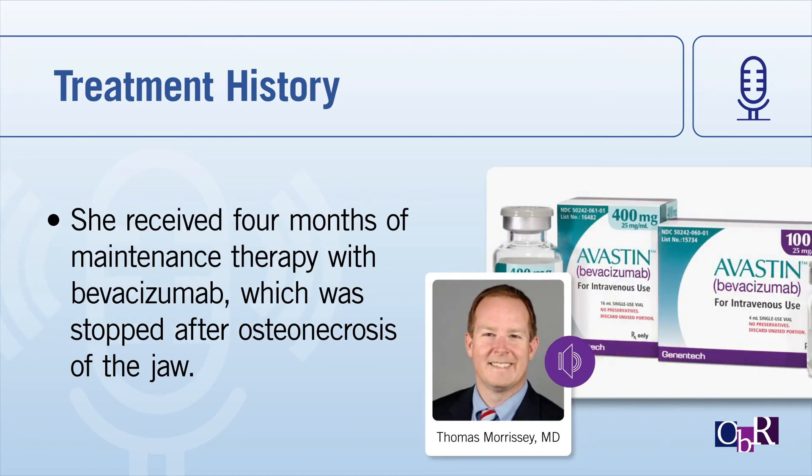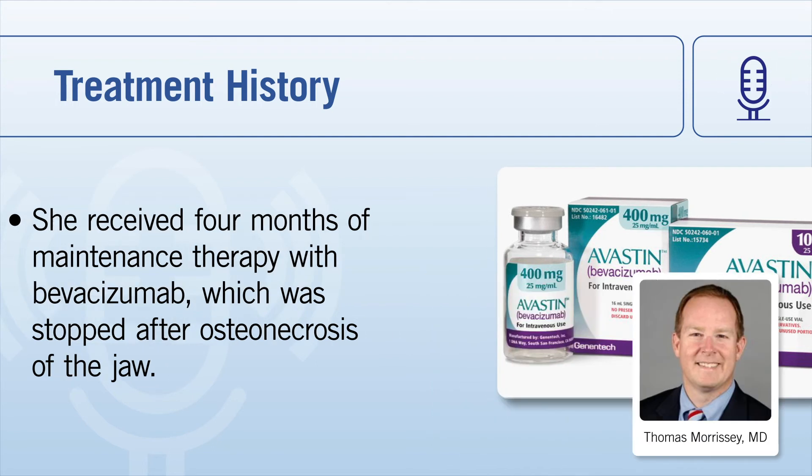She got four cycles of IP/IV before the port perfection — we took the port out and she got three more cycles IV Taxol/carbo. Then the BEV data came out and the medical oncologist wanted to give her Avastin maintenance even though she hadn't gotten it initially. She started on Avastin maintenance for about four months, but developed real severe osteonecrosis of the jaw, had to get her jaw debrided by a maxillofacial surgeon, so they stopped it.